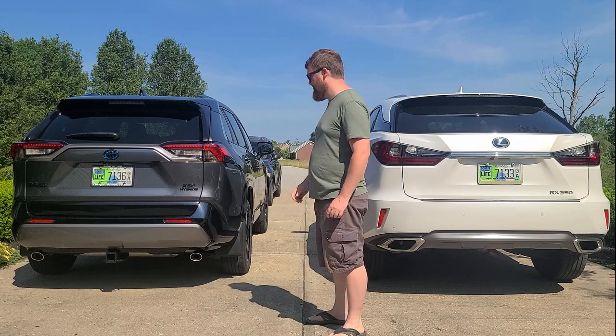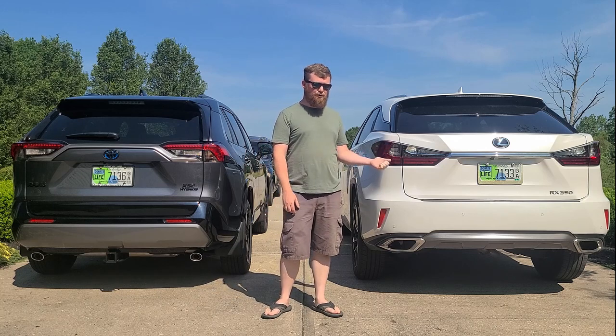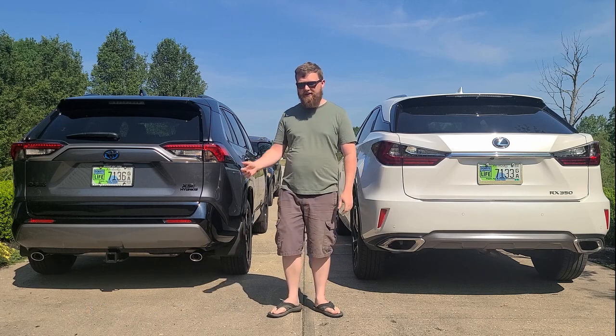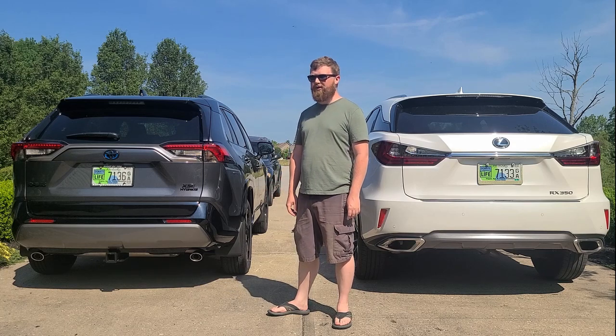Which one is faster? Zero to 60 times in this V6, 268 horsepower Lexus tops out around 6.8 seconds. This 4-cylinder RAV4 hybrid does the same in 7.1 seconds.